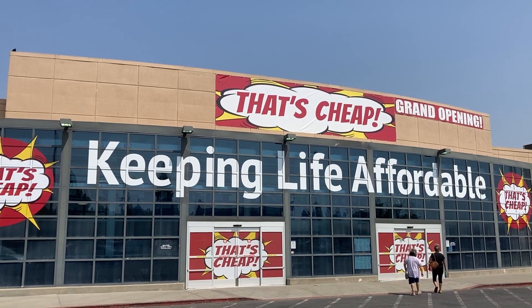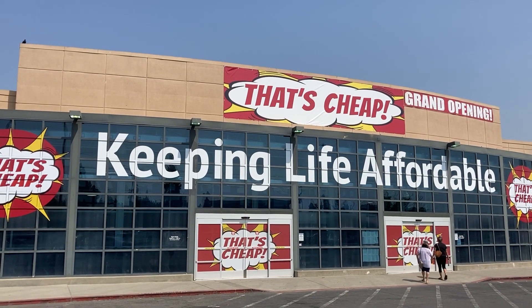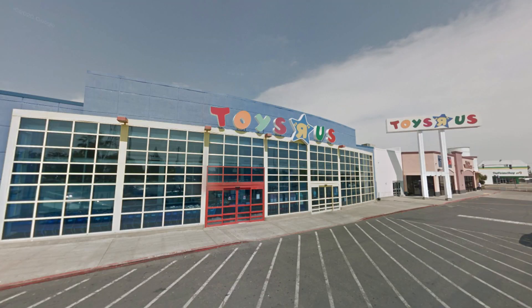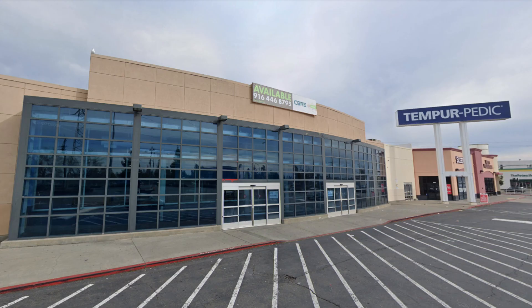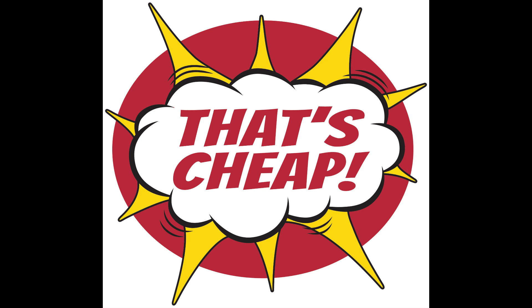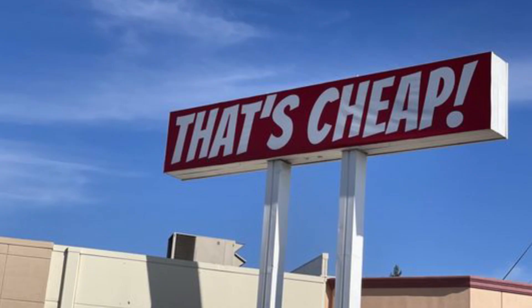Hey guys, in this video I will be doing a tour of That's Cheap, located on Arden Way in Sacramento, California. This store was formerly a Toys R Us until their closure in June of 2018. The store space sat vacant until late 2019 when it was bought by RL Liquidators LLC. The space became a That's Cheap, which is a discount furniture and retail store, on August 3rd 2020, when this store held its grand opening.